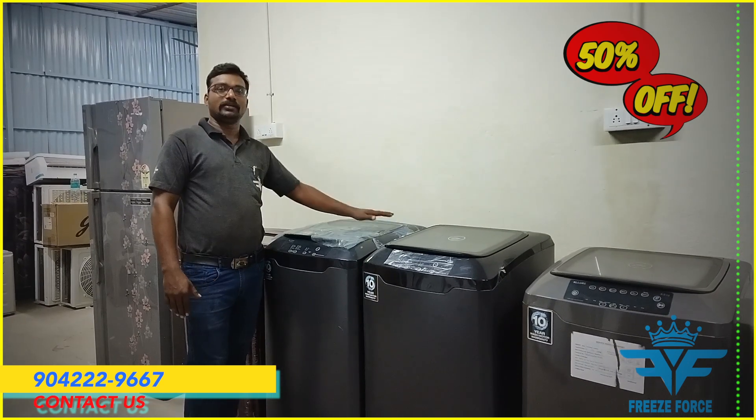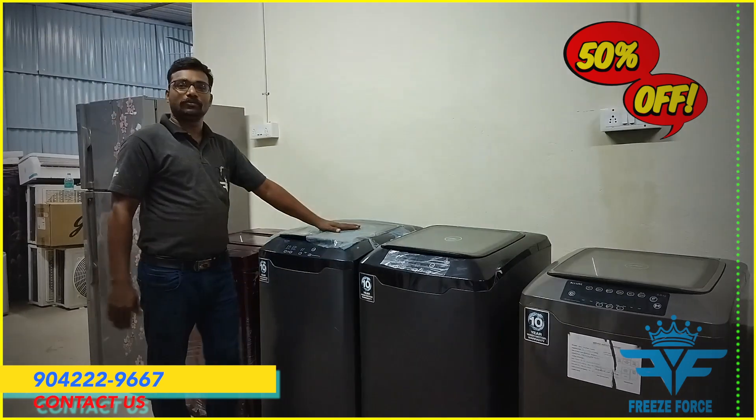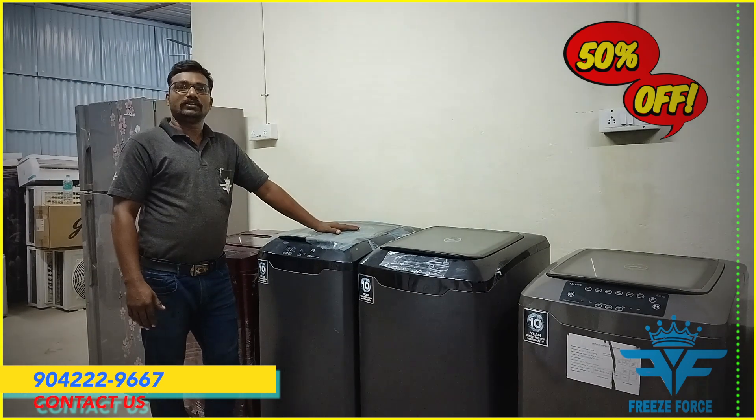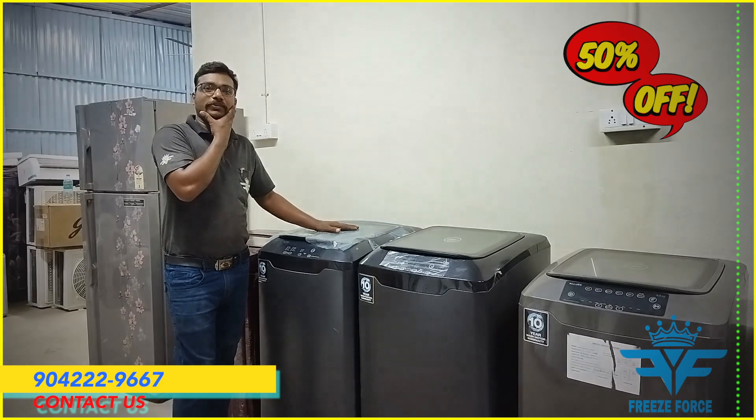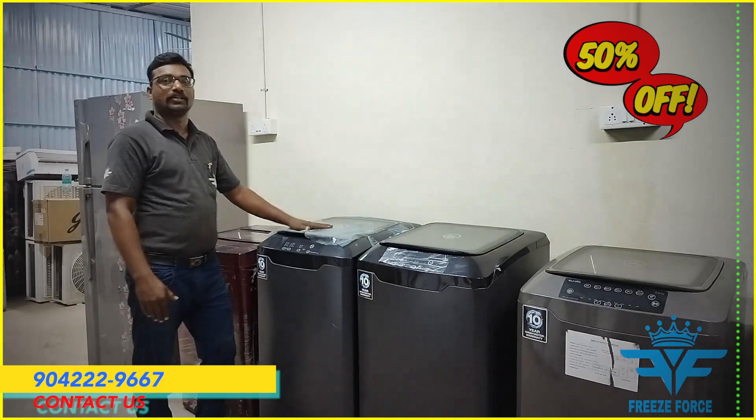Now we can see here it's 7.5 kgs in the product. Let's move it to the top load. We can find a semi-automatic machine. It remains available in the top load.